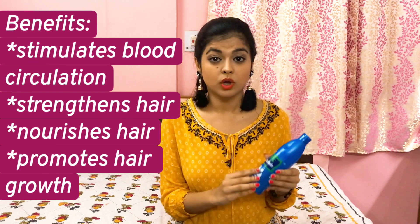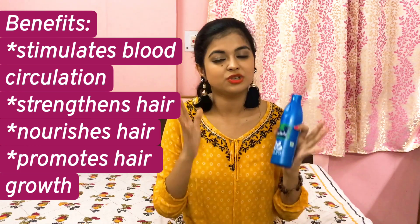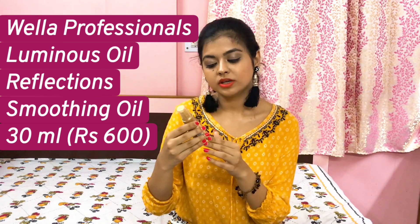But oiling your hair is very very important because it helps in blood circulation, it stimulates hair growth, and also helps in strengthening your hair and gives nourishment to your hair. You should definitely incorporate this in your hair care routine. This is a very inexpensive and common hair oil, so I'll definitely recommend this to you guys.